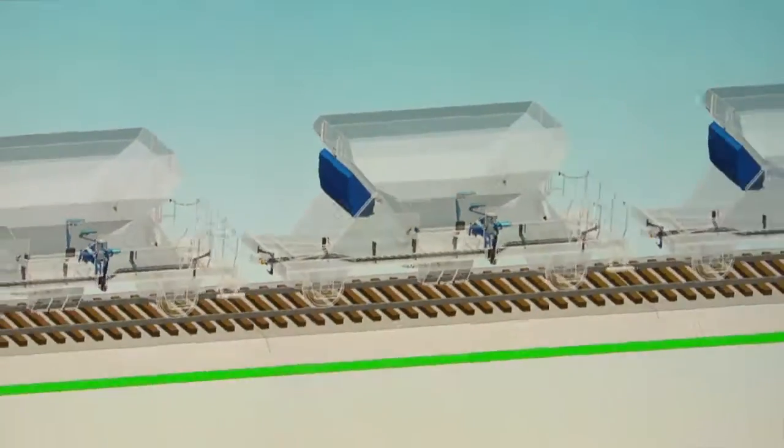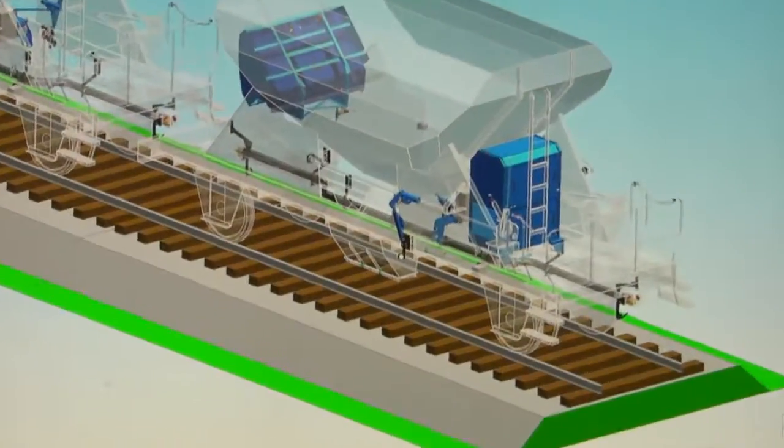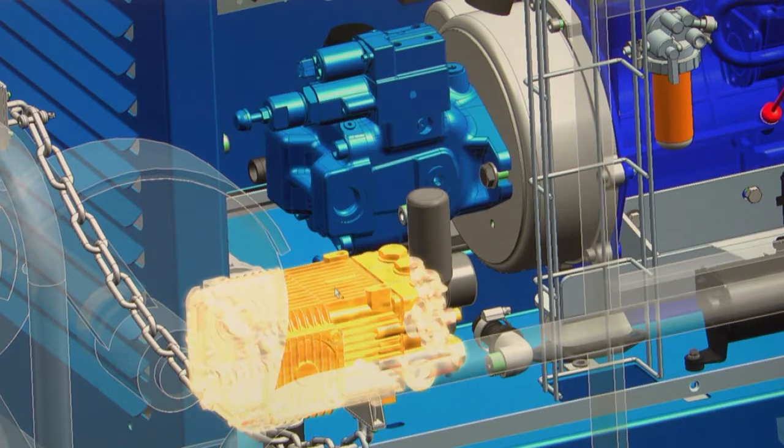The dust-free ballast train consists of sections of four wagons, and each wagon has its own water tank. One of the wagons is equipped with a control unit, an electro-hydraulic unit, and a compressor.